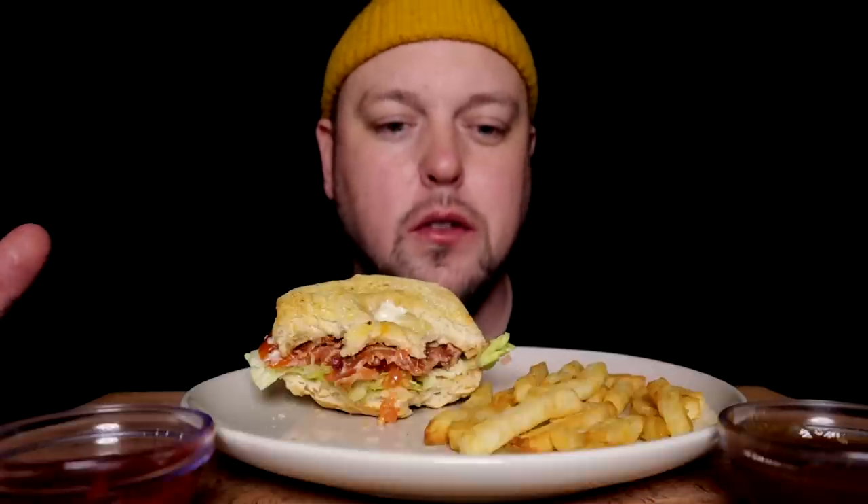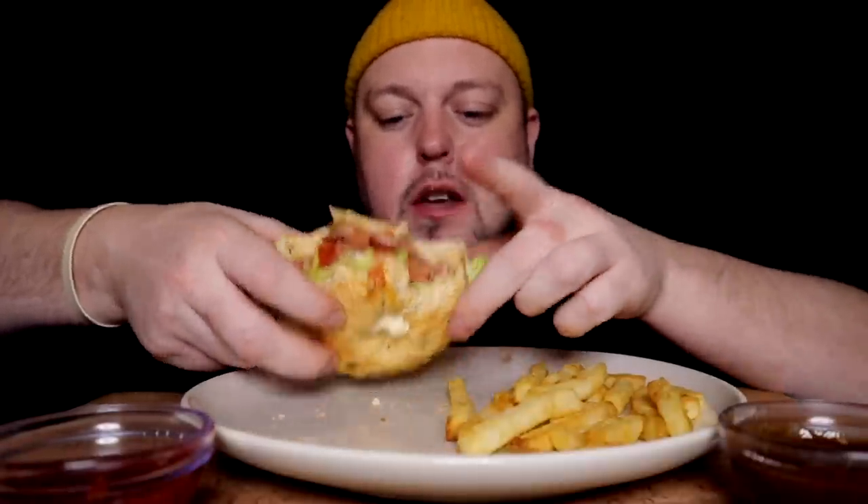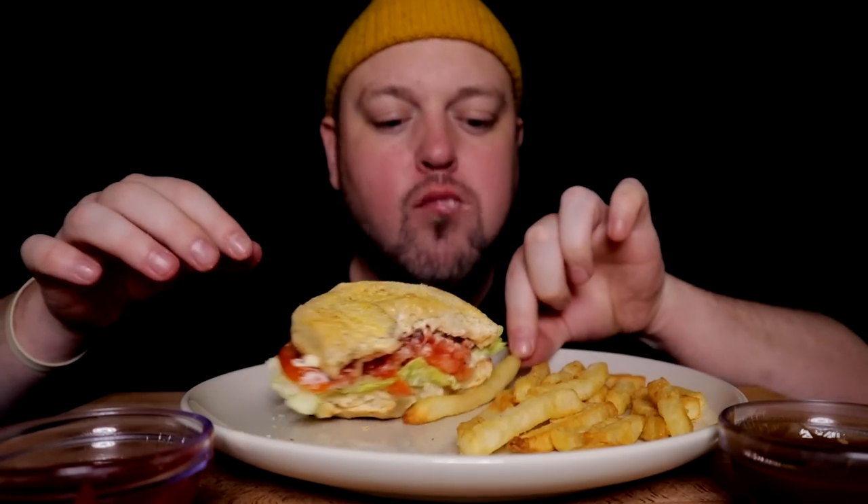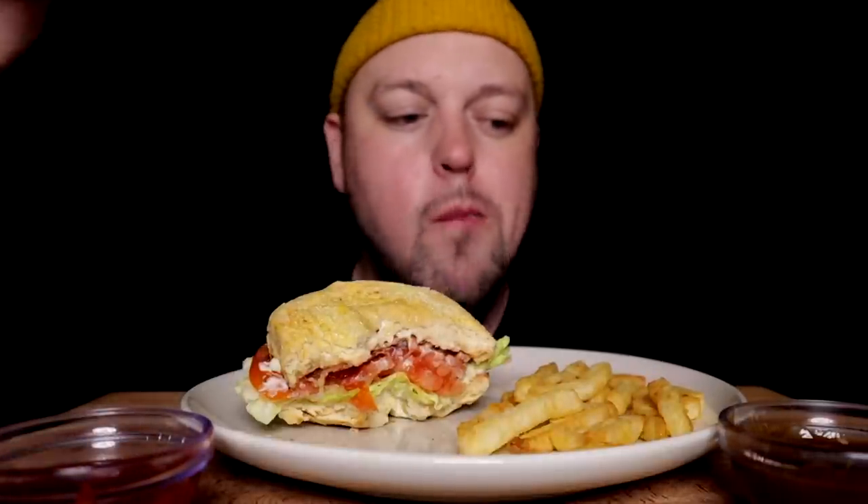I started working there and basically they needed somebody on the line. My side — where I got put — was fryers, which is a heavy section because it's a ton of apps: fries, wings, Korean cauliflower, constantly on fries and stuff. I mainly wanted to get back out into the industry because I felt that through working from home and through the pandemic, I had isolated myself from society.